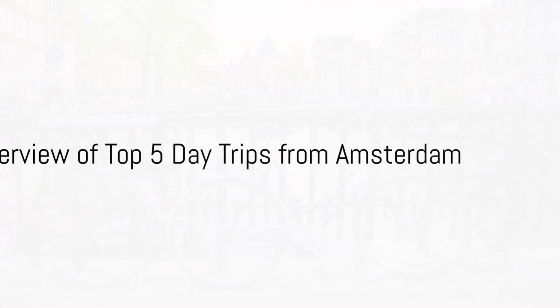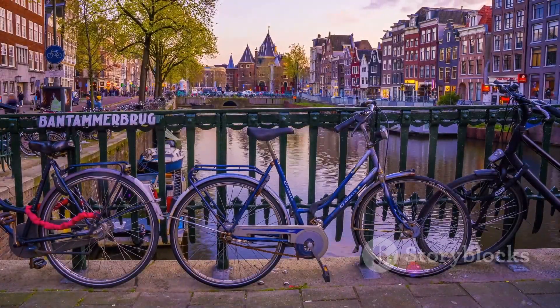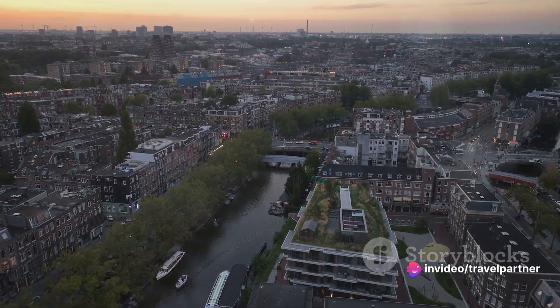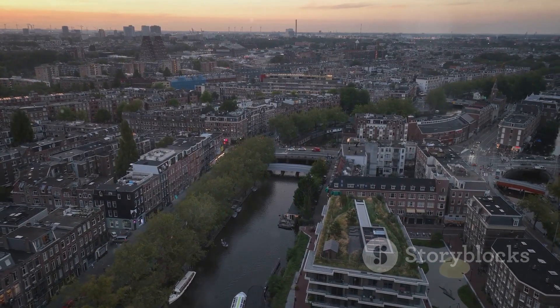Today, we're taking you on an expedition from the heart of the Netherlands, Amsterdam, to five unique day trip destinations. First up, we have the enchanting Keukenhof Gardens, home to a stunning array of blossoming tulips, a sight that will truly capture your heart.